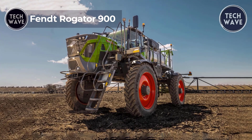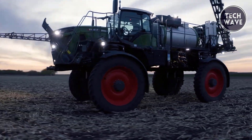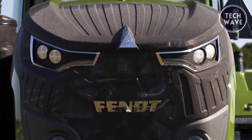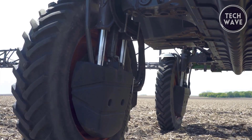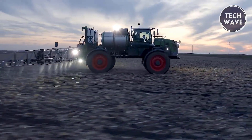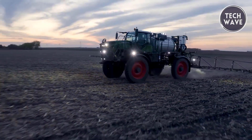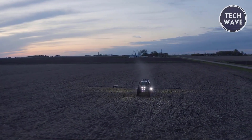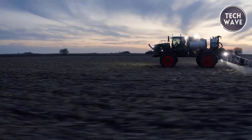The Fendt Rogator 900 Series redefines versatility and control in the field. Its unique rear boom applicator with adjustable clearance allows operators to switch from standard to high clearance applications in under 45 seconds, ideal for various crop stages. Transitioning from liquid to dry application is streamlined to under two hours, optimizing return on investment. The Rogator 900 features the Fendt Vario terminal for intuitive machine control and the AWD Smart Drive for superior traction, with its flex frame ensuring continuous tire contact across rough terrain.